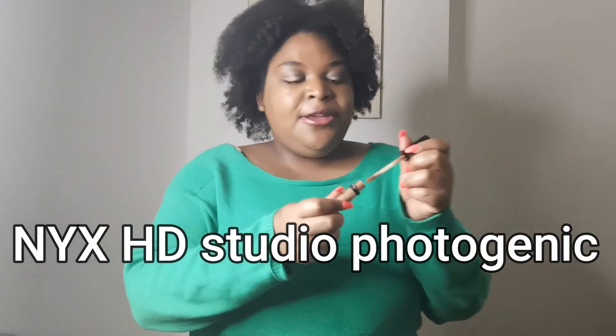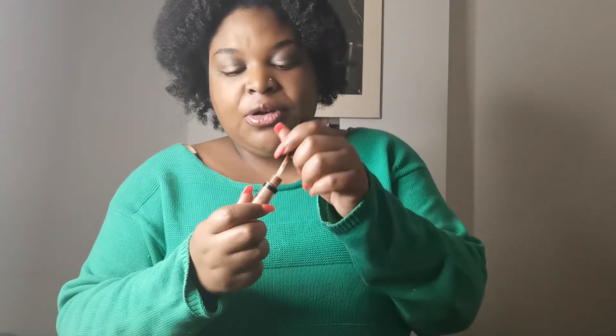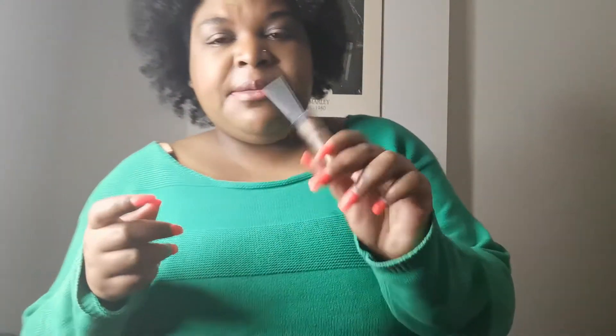NYX HD Studio Photogenic — I use this usually for my eyebrows up here so I can contour. I have another NYX but it's not the same HD Studio formula. I really like this one; it really made things pop and I loved the color. The one I have now is a bit darker, but this one I would definitely get back again. I bought this at the pharmacy.